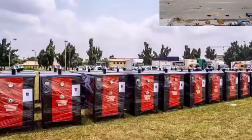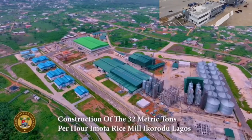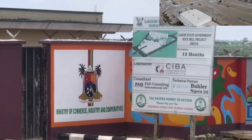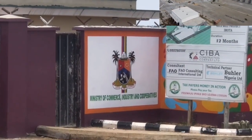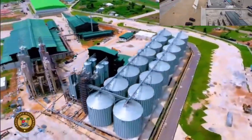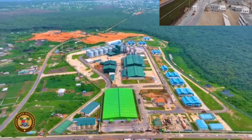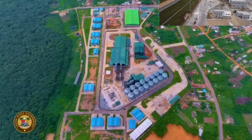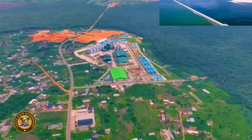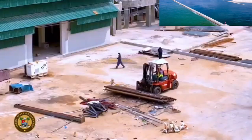The Lagos State Government has treated agriculture as both a business and development platform, using strategic partners to stimulate investment. Part of this is the construction of a state-owned 32-metric-ton rice mill at Imota, a district in the Ikorodu area of Lagos. The rice mill is equipped with 16 silos, each with an individual capacity of about 2,500 tons, and will ensure a steady supply of processed rice of about 2.4 million bags of 50 kg per annum.